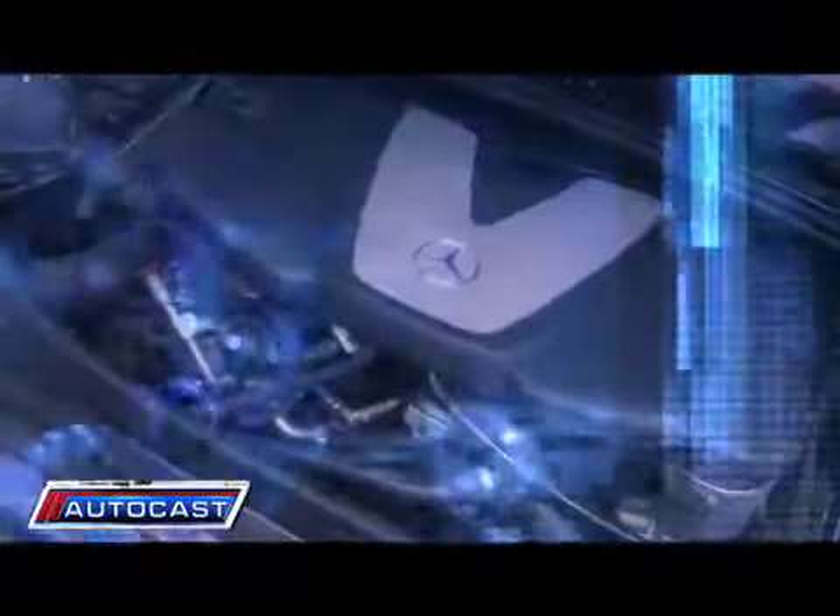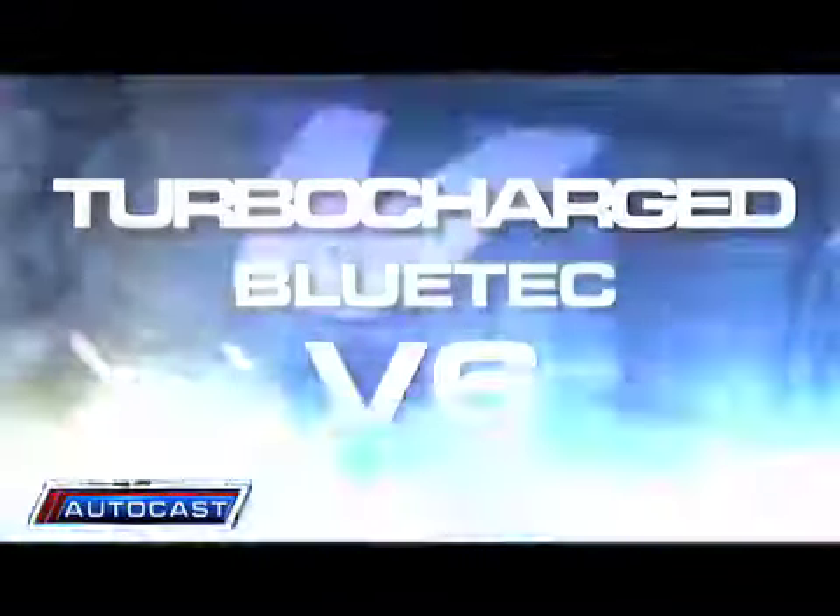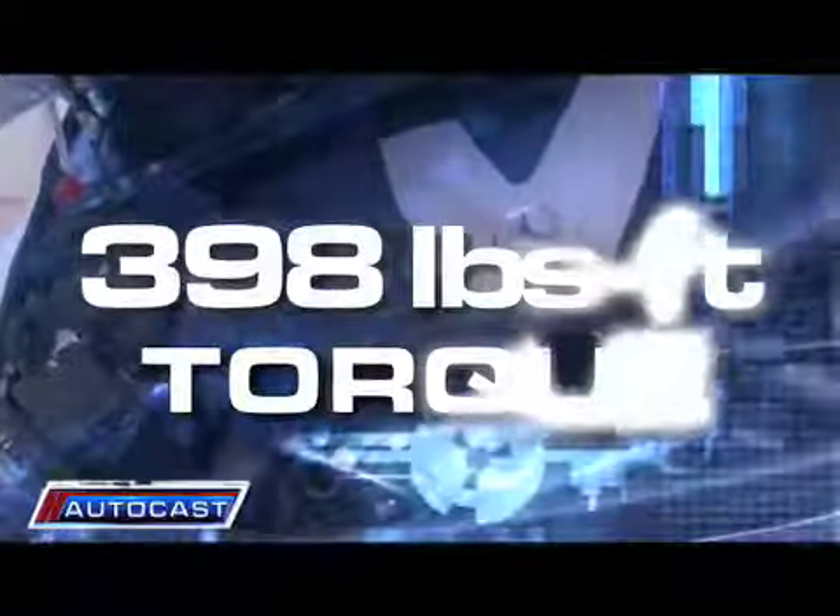Let's take a look under the hood. These bad boys are all packing the turbocharged Bluetech V6, putting out a modest 210 horses, but laying down a whopping 398 pound-feet of torque, scooting the largest of the three — the GL —